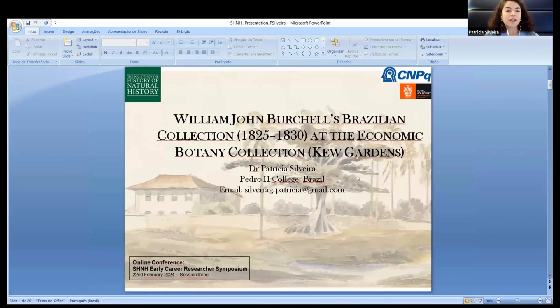Good afternoon. Thank you all for being here today. This paper presents some outputs for my postdoctoral research developed at the Department of Geography at the Hale-Halloway University of London.